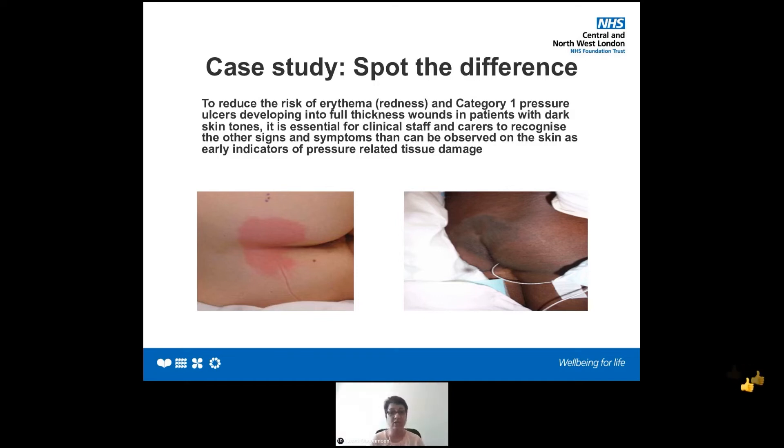We put prevention into practice: gave her a pillow, showed her how to do a 30-degree tilt while in bed, gave her some barrier cream. When we checked 48 hours later, she was completely resolved. What if I had missed that patient? If we miss early damage — your category one, or even the start of pressure damage — it could have escalated and got worse.